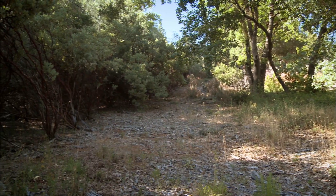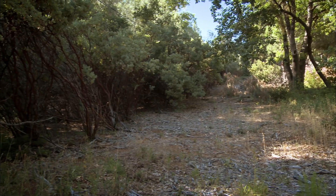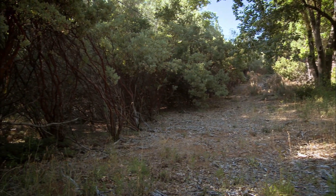In front of you and to the right is where we brought in the masticators and cleared, and that line to the left is the property line, so we stopped right there.